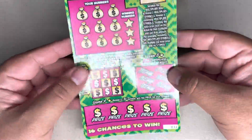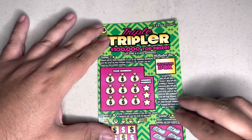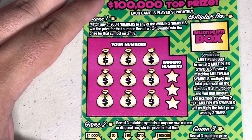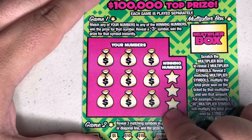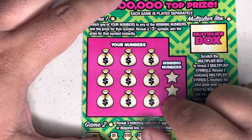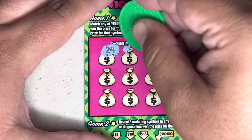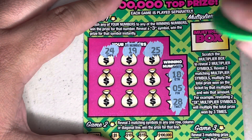We'll start with our Triple Tripler. We've got tickets 33 through 36. We've played this one twice before and done well, so let's keep that streak going. This ticket has different play areas. Game one is a match-and-win: match our numbers to the winning numbers to win the prize shown, or reveal the three symbol for an automatic win. The first time we played it we won twice by matching two numbers.